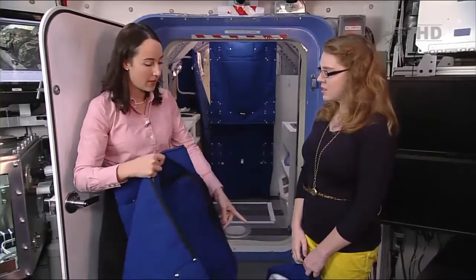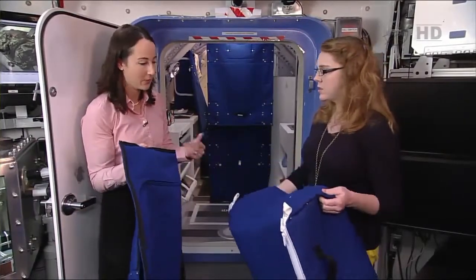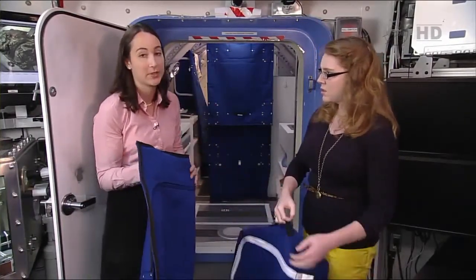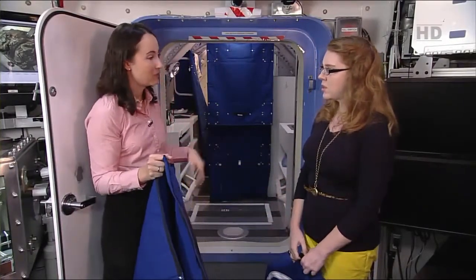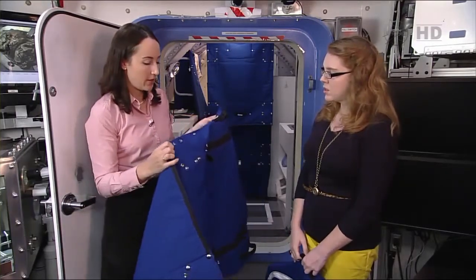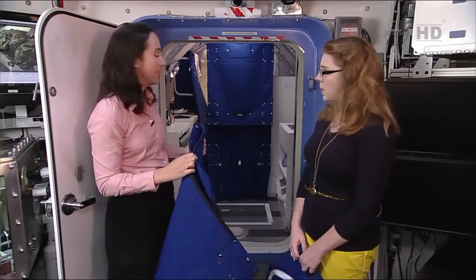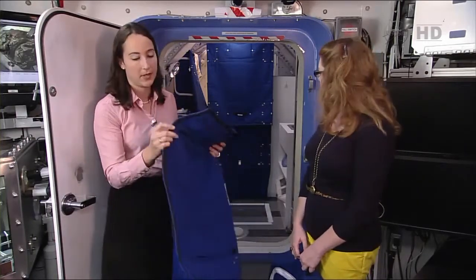We gave the crew the bags in their bag configuration — packed with toilet paper, hand soap, and similar supplies — and said: unpack it on your first day and then unfold them. They were given procedures, and then they joined a couple together to make this partition. You can see behind us there are actually two of them, zipped end to end.